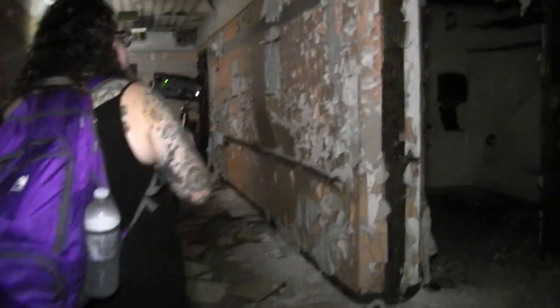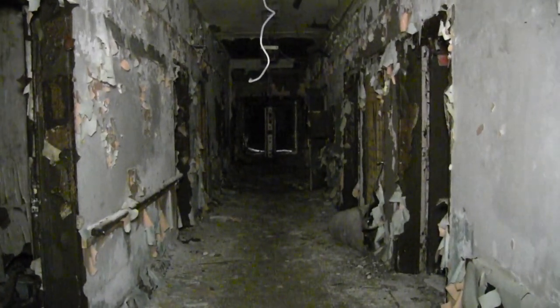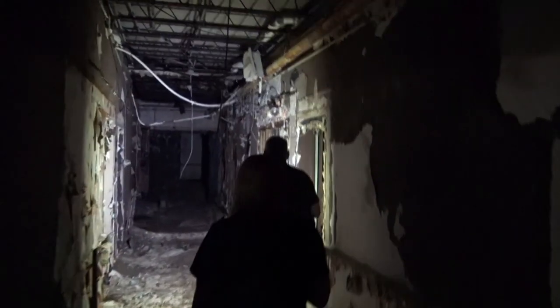That is a kitchen hallway. Spooky and unleveled. I don't like graffiti, unless it's like gone. Oh, it's a secret under-stair compartment!